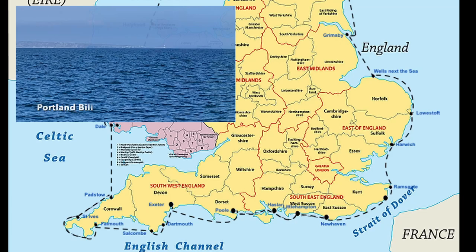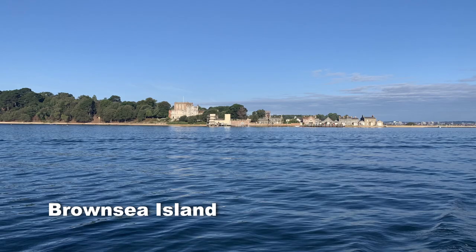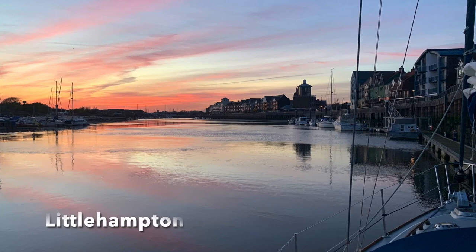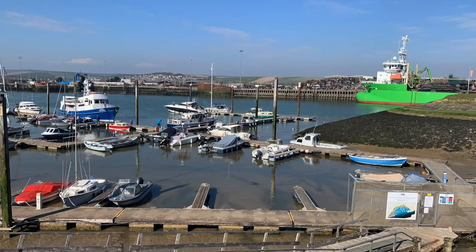I departed from the Exe Estuary in Devon in April 2021 going anti-clockwise. Opinion on direction is divided but honestly there is no absolute right or wrong. Going east I anchored first in Poole Harbour behind Brownsea Island and then stopped at Lymington, Bucklers Hard in the Beaulieu River and Gosport, waiting for fair winds. From there it was Littlehampton to Newhaven, as Brighton and Eastbourne were both closed due to Covid restrictions. Both Littlehampton and Newhaven were easy ports to enter, as were Dover and Ramsgate.